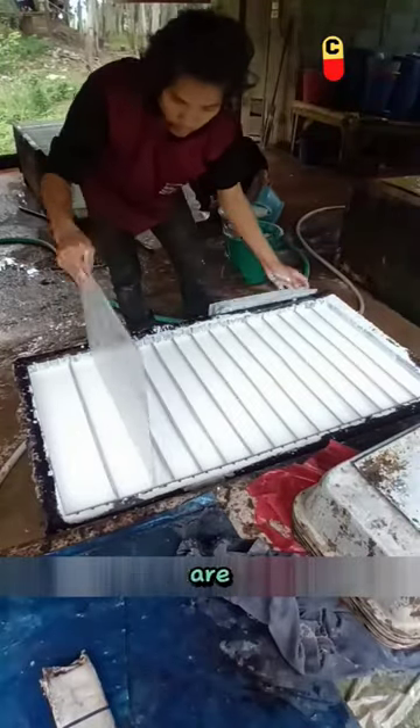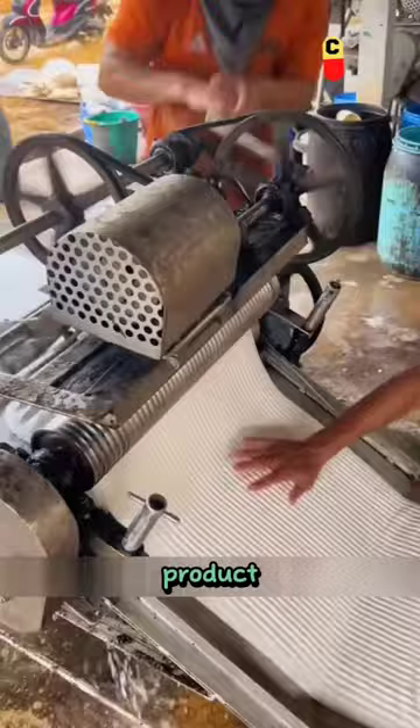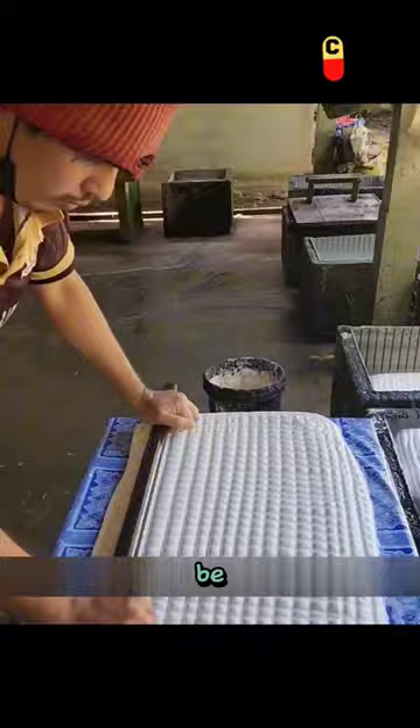Here is where local Thai workers are processing natural rubber. Rubber, as a high-yield agricultural product, is very common in Thailand. So let's take a look at how rubber is made and what the returns might be like.